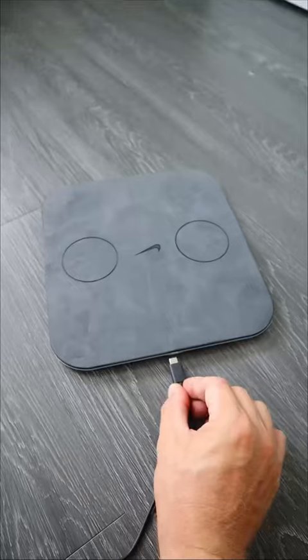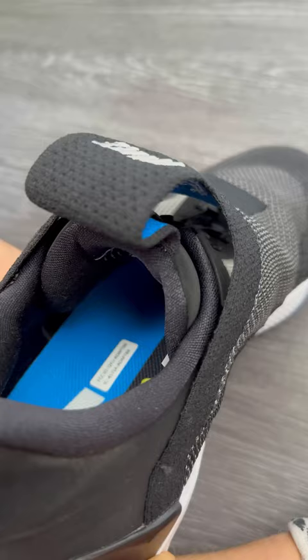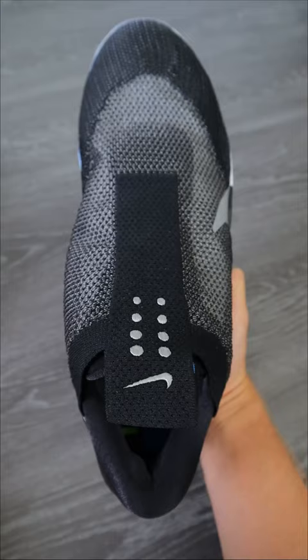These $800 shoes come with a wireless charging platform. When pressed on the side, they will automatically lace up and tighten completely on their own. They connect and can be controlled with your phone.